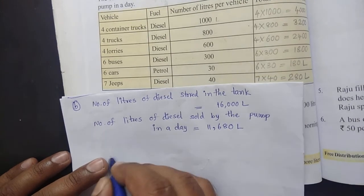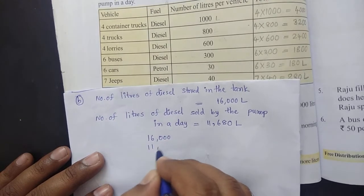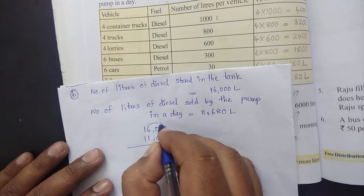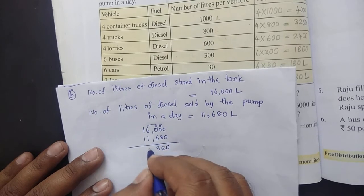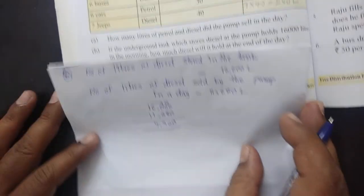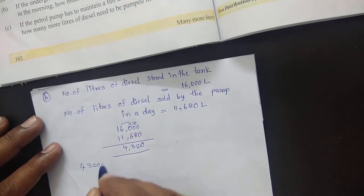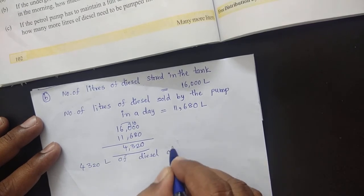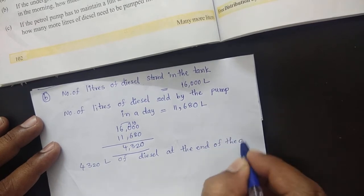At the end of the day, to get the remaining diesel we should subtract these two numbers: 16,000 minus 11,680. The answer is 4,320 litres of diesel remaining at the end of the day.